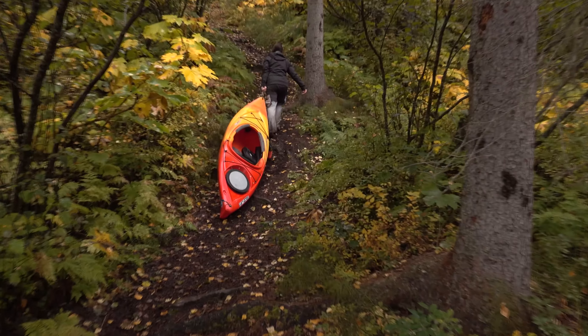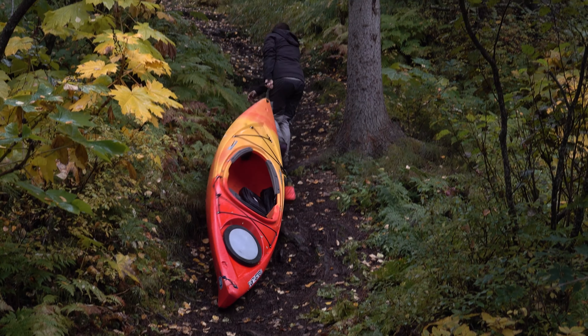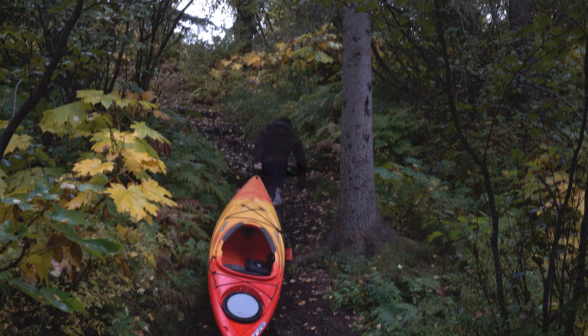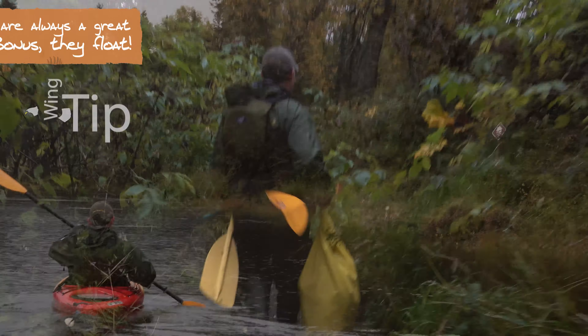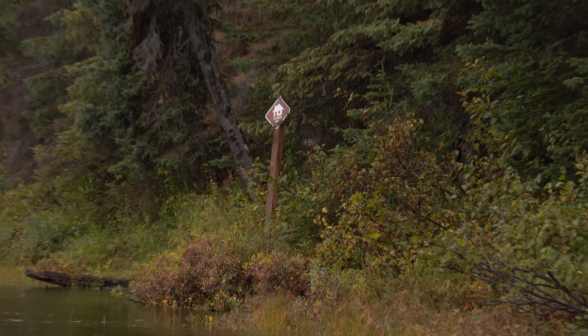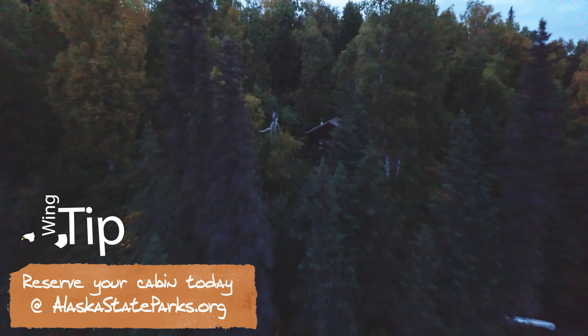The portage between Big No Luck Lake and Chicken Lake is only a tenth of a mile, but goes over a pretty steep hill. At Chicken Lake, we attracted the attention of a resident beaver, who checked us out from the water. After another short float and another short portage, we made it to James Lake — our first destination. The James Lake Public Use Cabin is one of four public use cabins on the Lynx Lake Trail that can be reserved online at alaskastateparks.org. The cabins are a comfortable and cozy way to tour the lakes at your own pace.